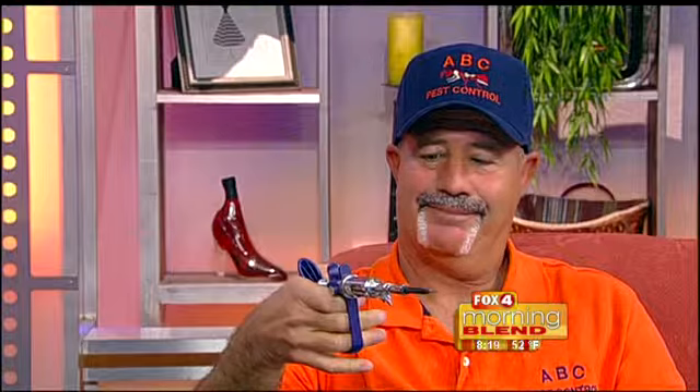Ron, you brought a little something here with you today. What is this? That's the injector — that's the new way of doing it. We inject into the tree, where it actually draws the treatment up into the leaves, where it kills the white fly. So this is certainly more effective than previous ways you've treated it before? Much more effective, yes. And this doesn't hurt the plant, right? No, not at all.